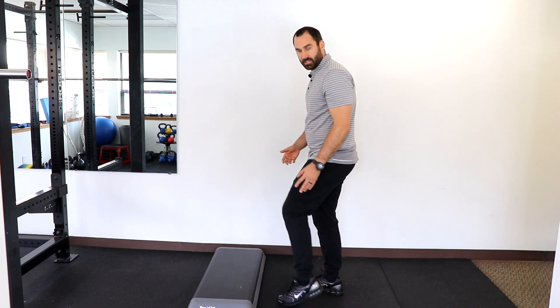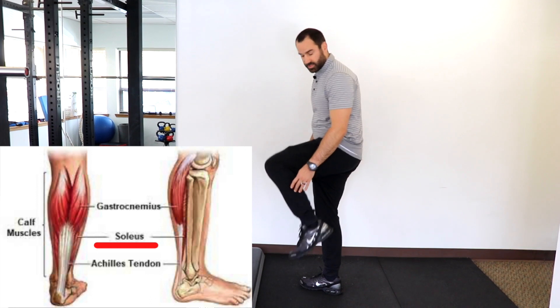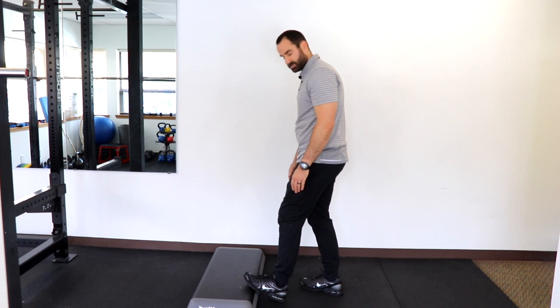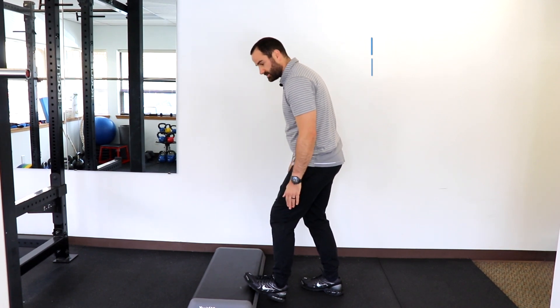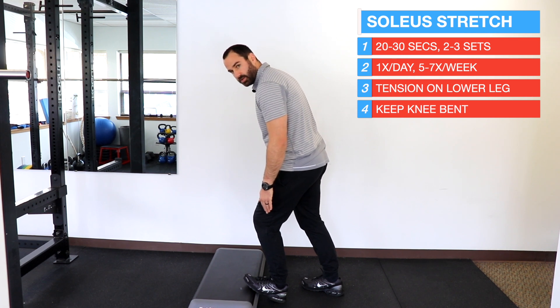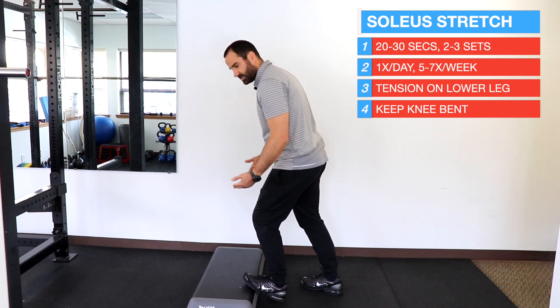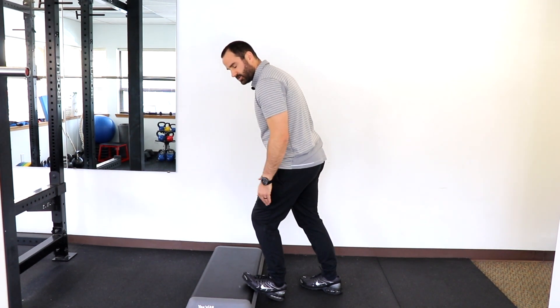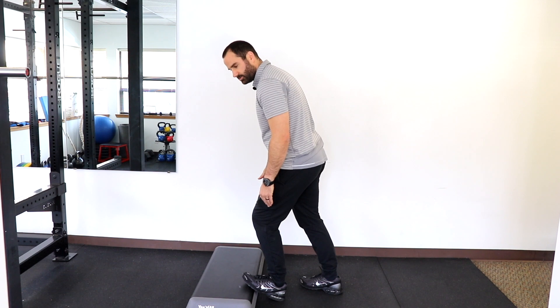The second stretch targets the soleus, the deep tissue muscle. For this muscle you need to bend your knee a little bit — place your foot up on a step, keep your knee bent, then lean forward. You should feel the tension a little bit lower and deeper than the first one. The same sets and reps apply, and hold it with mild discomfort but don't push too hard or too little.